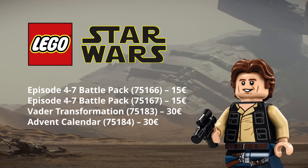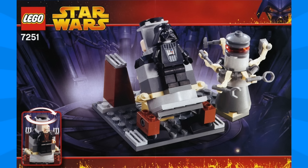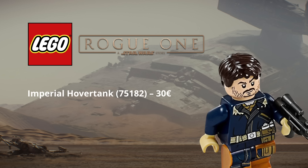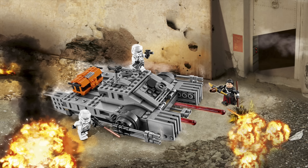Just generally for the Star Wars line, we're gonna have two battle packs from episodes four to seven, as well as Vader Transformation, which we haven't seen a version of since 2005, as well as another Star Wars Advent Calendar. Interestingly, it also says that we're going to be getting an Imperial Hover Tank, and this is very intriguing considering that we just got one in the first wave of Star Wars Rogue One sets. It could be that this Imperial Hover Tank is from the Battlefront game or some other section of the Star Wars universe.